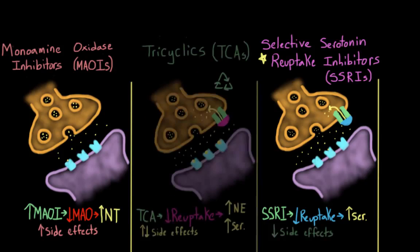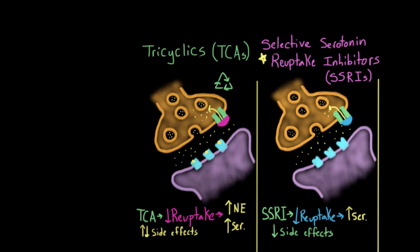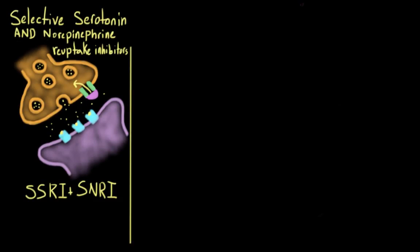Beyond these three classes, there are other newer substances on the market. Some of them are combined SSRIs and SNRIs — they block reuptake for both serotonin and norepinephrine, but only for very specific types of each. I generally think of them as more restrictive TCAs, so they get all the benefits of TCAs with fewer side effects.